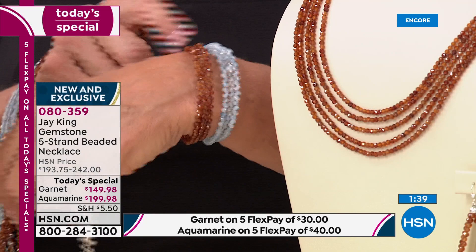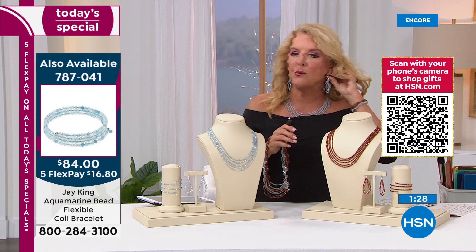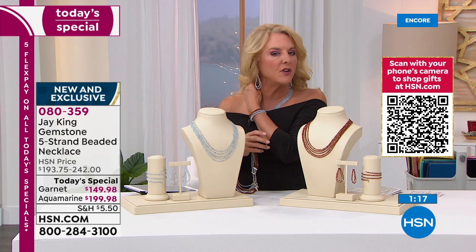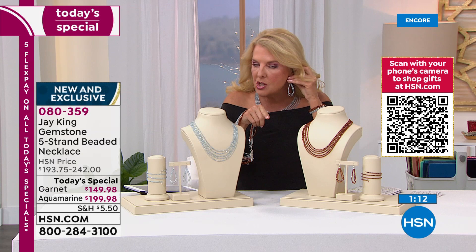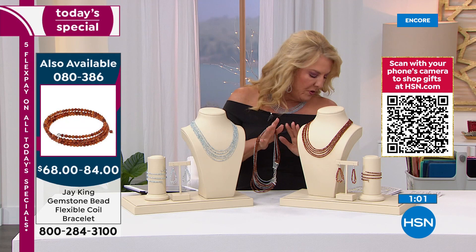The earrings are coming in at three inches long — you don't even know you have them on. Whether you have your hair pulled up, short hair, or long hair, you really can see them. They're a beautiful size with sterling silver shepherd's hook. So if you want to go for that matching look, they're available with five flex pay on those too. We're really seeing a couple of trends that Jay follows: there's this resurgence of wanting more earth tones, and a resurgence of layering.